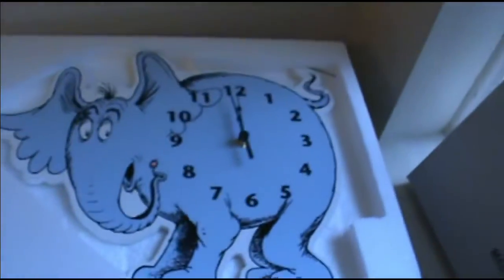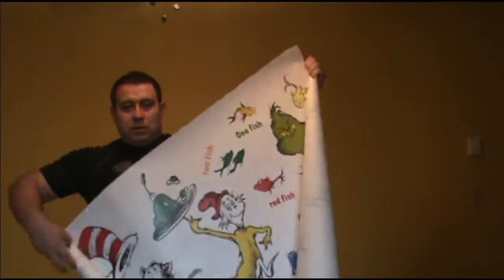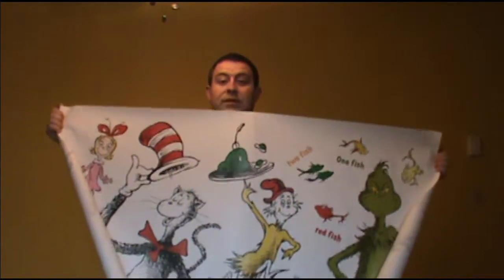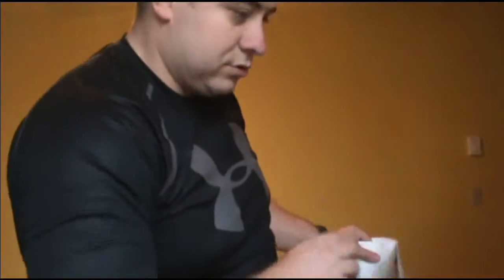Here is the little Horton clock that Janelle got to go on the wall. These are the wall stickers we've gotten so far — we got Grinch and Sam and Cat and Thing 1 and Thing 2, and a bunch of Seuss characters. We have the balloon that says 'All the Places You'll Go' coming, and some of the Truffula trees are coming too.